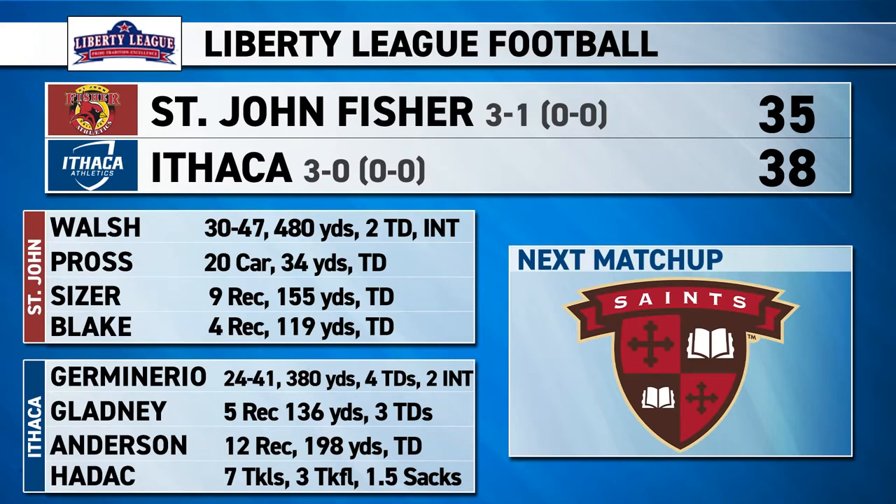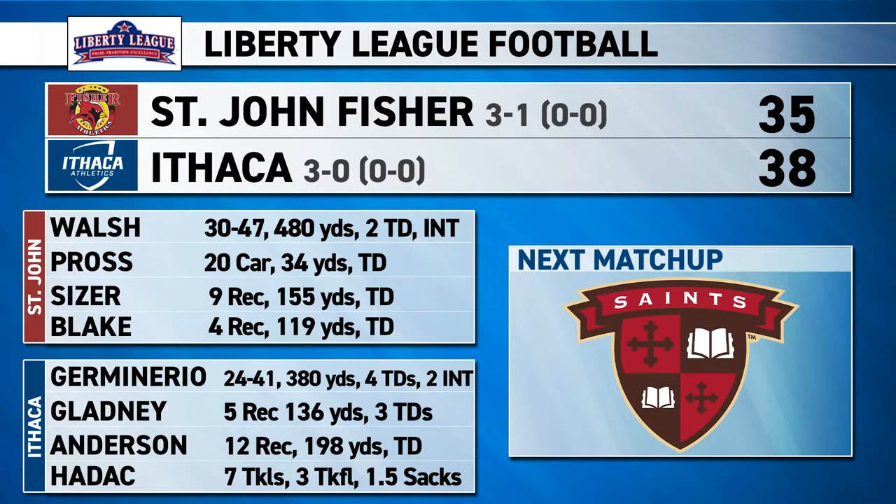Hunter Walsh had 480 yards and two touchdowns. For Joe Germanario, an even better day: 380 yards, four TDs, though he did throw two interceptions that didn't come back to haunt the Bombers. Will Gladney finished with 136 yards and three touchdowns in the first half on four receptions. Germanario continues his hot run, and Gladney continues to climb Bombers history. Ithaca will next hit the road to take on St. Lawrence in another Liberty League matchup.